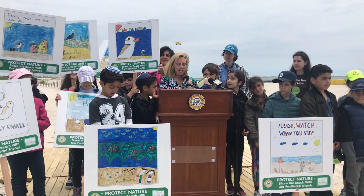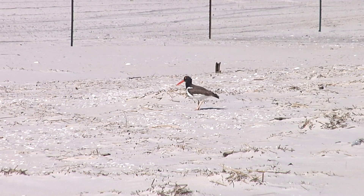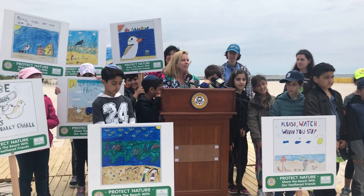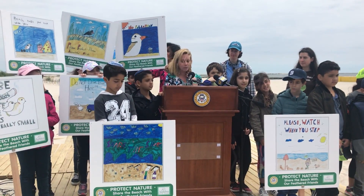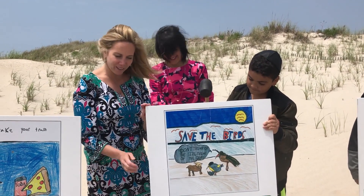Going beyond the marked rope can endanger the lives of these beautiful shore birds, and they can blend in easily with the sand, especially when they are still. So even if you don't come into direct contact with them, they also scare very easily and may permanently abandon their nests if they are frightened.